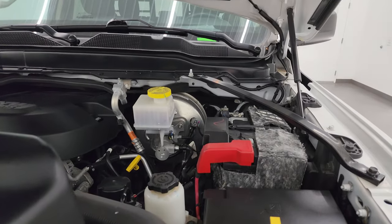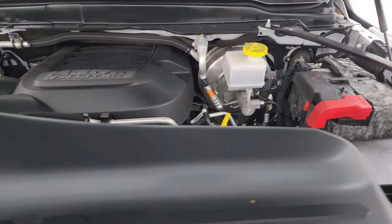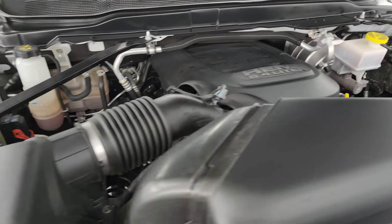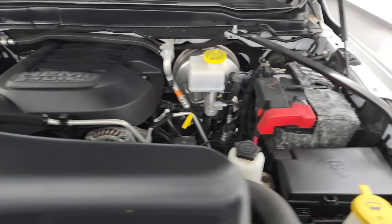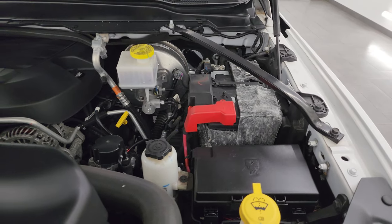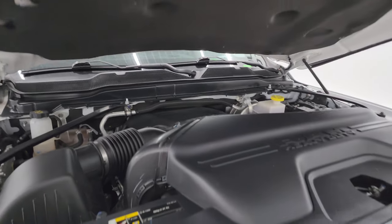Under the hood we have the 6.4 liter V8 Hemi engine — 410 horsepower. The engine bay is very clean and runs very smooth. Once again, this truck has been fully safetied and inspected by our service shop. It has a fresh oil and filter change, all the fluids have been checked and topped off, and it has four brand new tires. This truck is 100% ready to go.